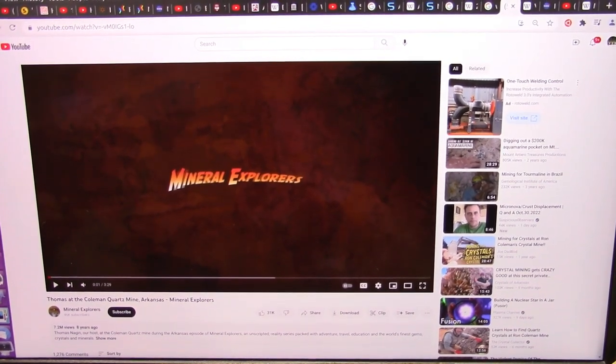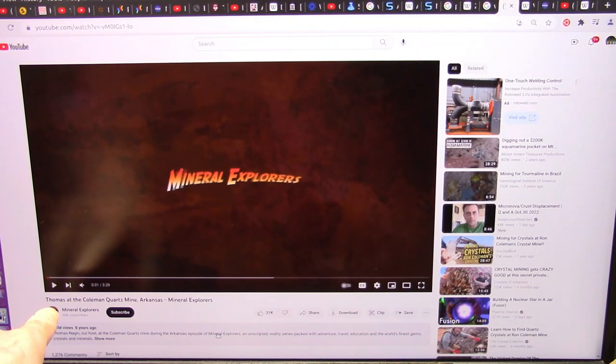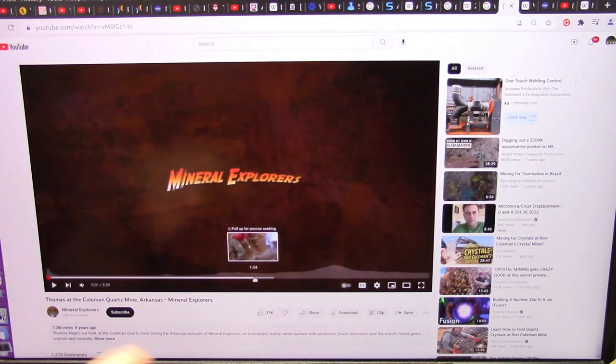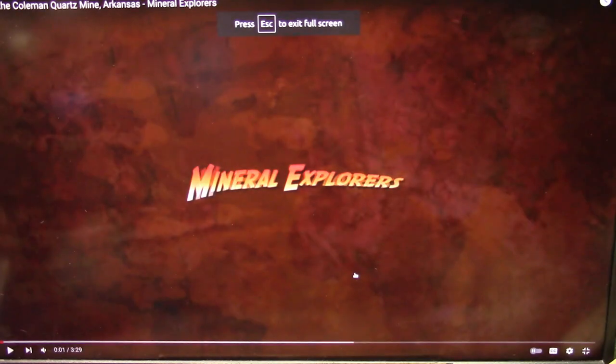Okay, my friends, get ready because this is going to be fun. This is Thomas at the Coleman Quartz Mine, Arkansas, in the Mineral Explorers — that's the Mineral Explorers channel. And Thomas Nagin is going to show us how they get these crystals. Now, don't forget, this is fair use. I'm not trying to steal anything, but I'm going to tell you what these crystals are and where they come from and why they find them in this particular medium.